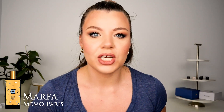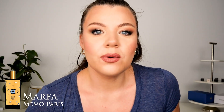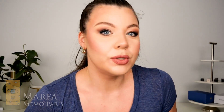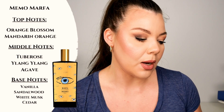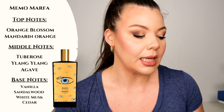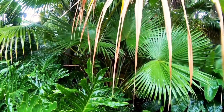The first is Marfa by Memo, and this is a beautiful green, fleshy, buttery tuberose fragrance. I say fleshy — it really feels fleshy without being animalic or too carnal. It feels fleshy, creamy, buttery, and fresh at the same time. It's just a beautiful tuberose fragrance — it smells a little bit green without being too green, bitter, or aromatic. I like to describe it as a fresh, creamy, buttery tuberose fragrance. I picture a wet jungle kind of vibe. It's very unique and I love it. I have a full bottle.